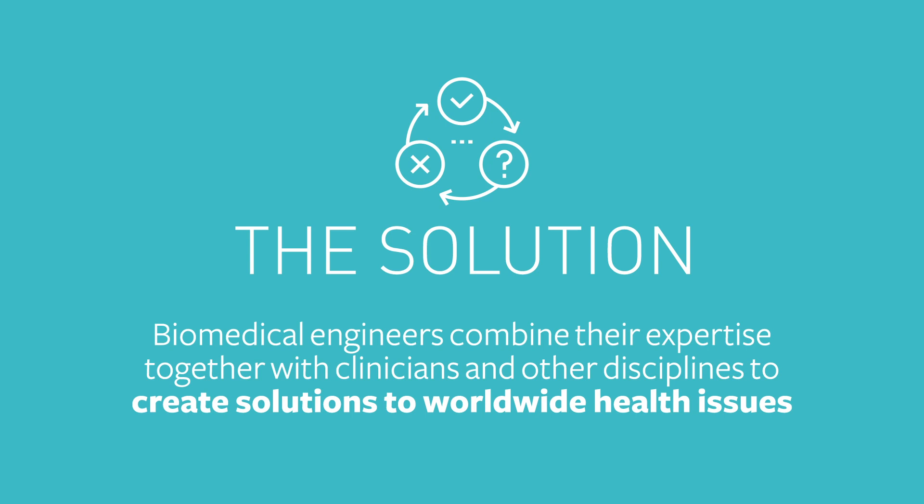Biomedical engineers can be part of that solution as they combine their expertise spanning physiology, biology, healthcare, electronics and mechanical engineering.